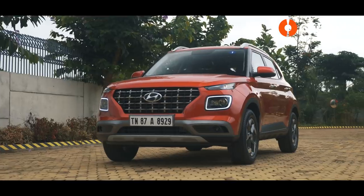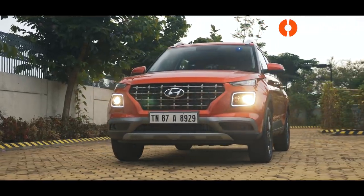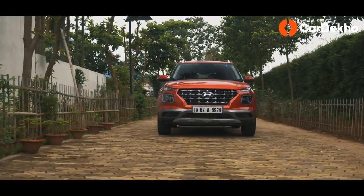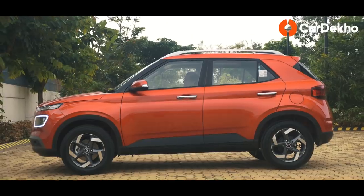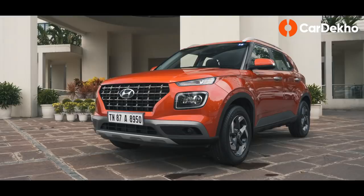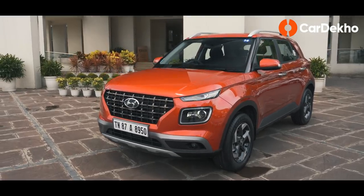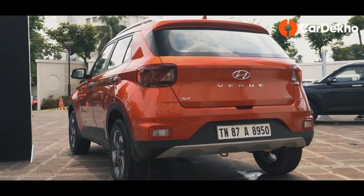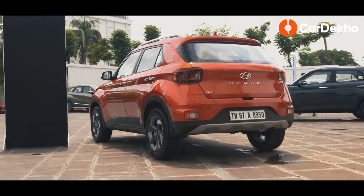Hyundai seems to have hit a sweet spot with its first sub 4-meter SUV, the Venue. With a range of engines and a host of features, the Venue does make for a tempting proposition — but it's surely not all good. Welcome back to CarDekho, where we help you pick the right car. Let's get to know the pros and cons of the Venue, beginning with the negatives first.